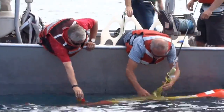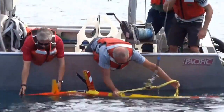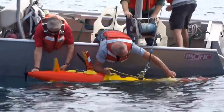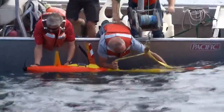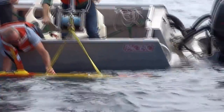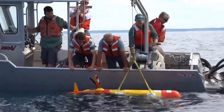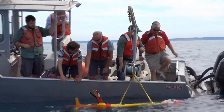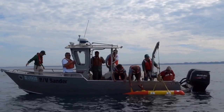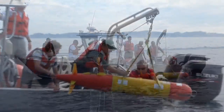It reminds me of bringing a sturgeon up, isn't it? Yeah. They haven't even started lifting it. They've got everybody on one side — five people on one side of the boat. Six.